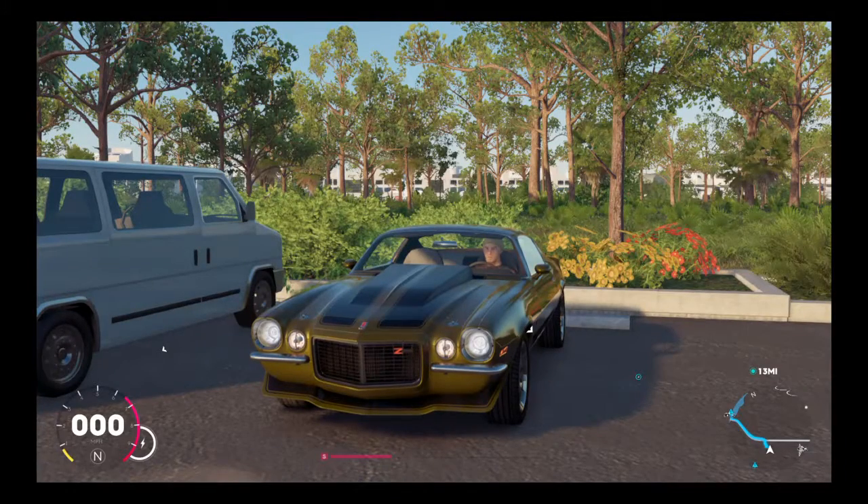Alright, welcome back. I'm ScotlandGoblinGaming and we are playing The Crew today. We're hopping back into The Crew 2 and we're going to be showcasing the 1971 Z28 Camaro. This is a beautiful car, if I say so myself.